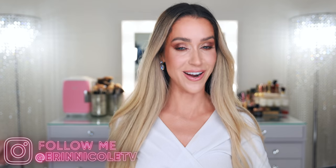Hey beauties! Welcome back to my channel. Today I'm sharing the best of luxury beauty 2021 so far. I went through all of the purchases I've made this year and I pulled out my favorites. These are all 10 out of 10, highly recommend. I'm so happy that I did add them to my collection.